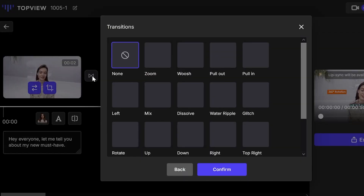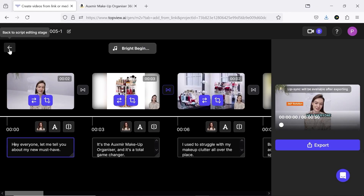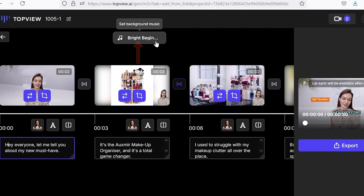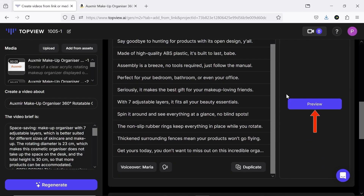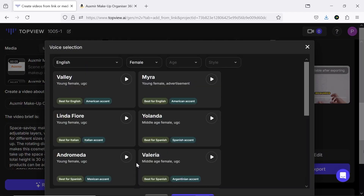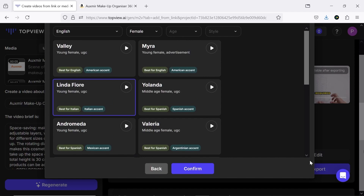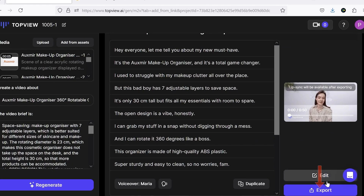There's a transitions section offering a variety of fun and interesting choices. You can even change the music and choose or import the track you want. If you want to try other clips, you can use the preview button to watch them and make any adjustments you need. Finally, with the export option, you can download your finished video.